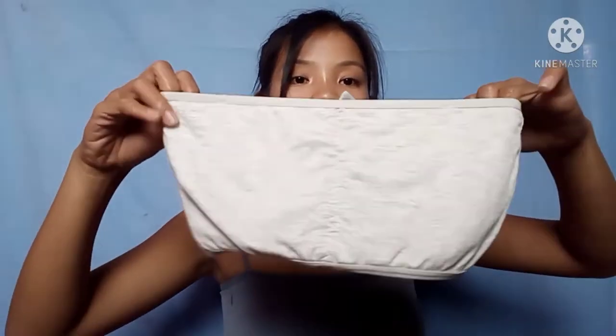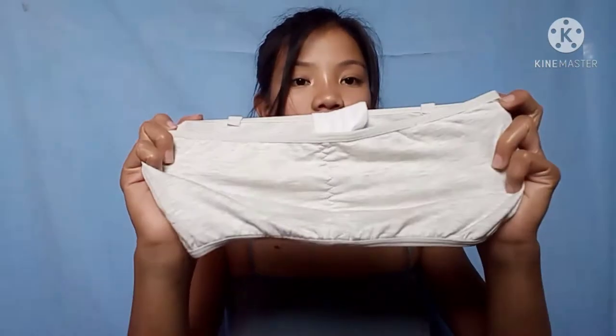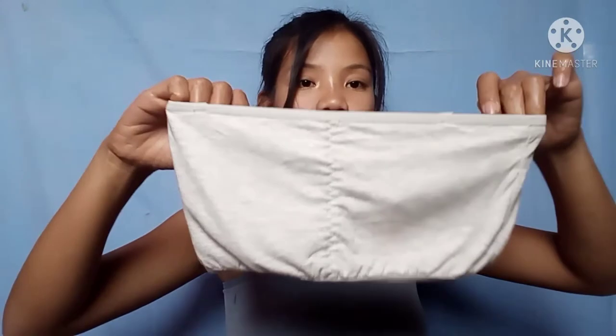Next is this bralette — I removed the padding from it. This is the padding that I removed. It looks good on me and this is actually what I wore underneath one of the outfits I tried on earlier. I didn't want to fully show that try-on since it's a bit too revealing.